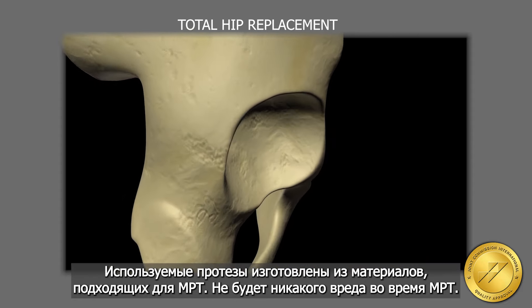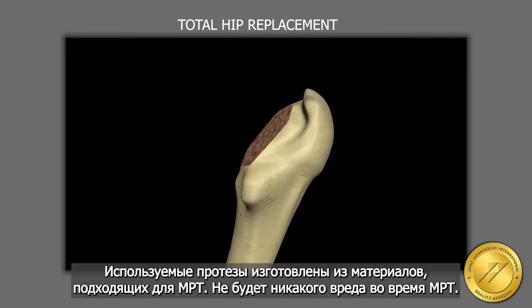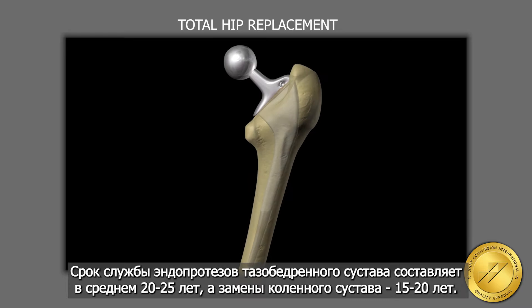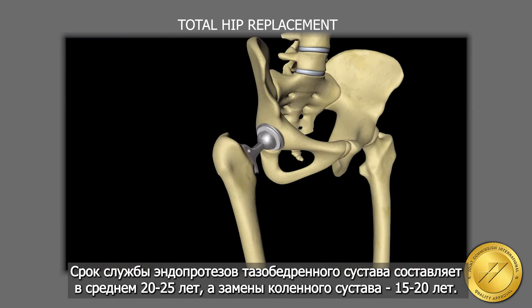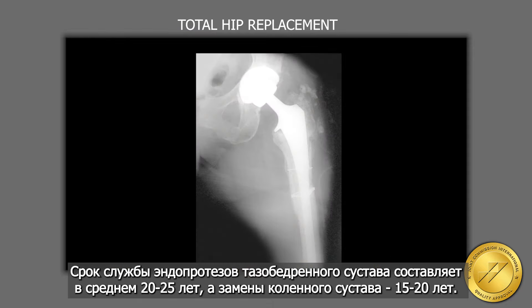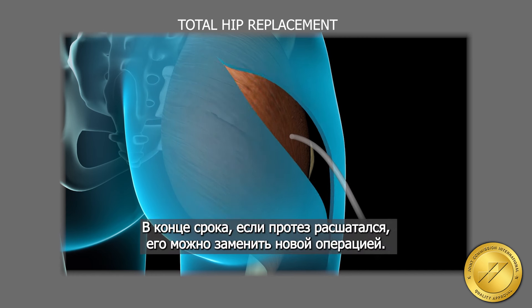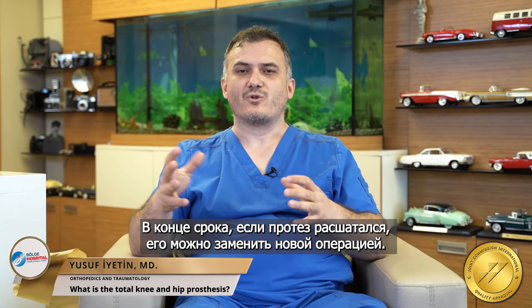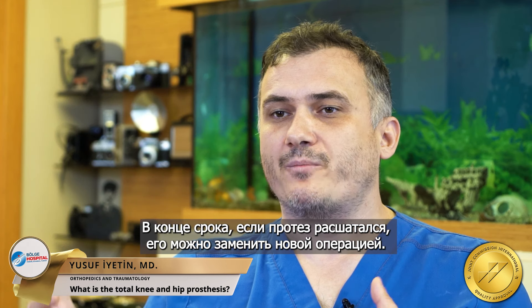The life of the prosthesis depends on the quality of the prosthesis used and the bone quality of the patients. There is an average of 20 to 25 years of wear period for hip replacement and 15 to 20 years for knee replacement. At the end of these periods, if the prosthesis becomes loose, it can be replaced with a revision operation.